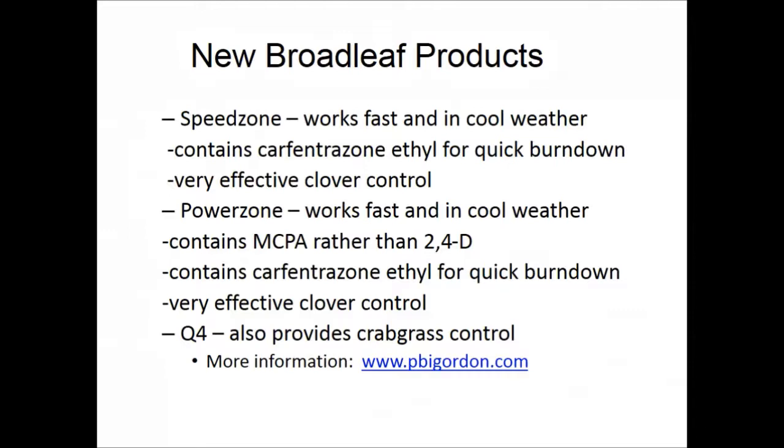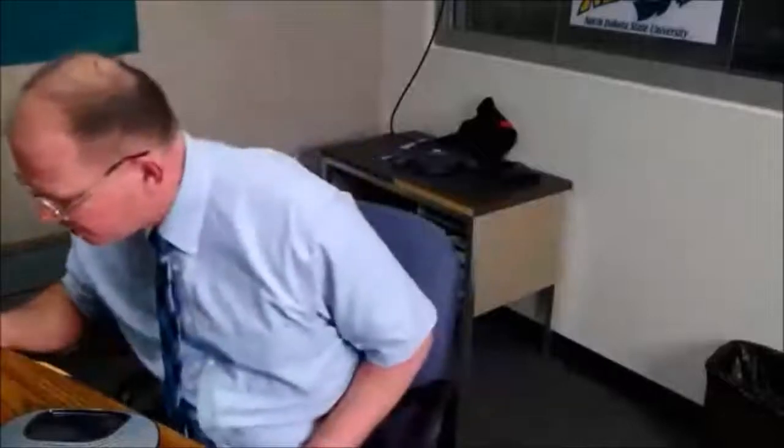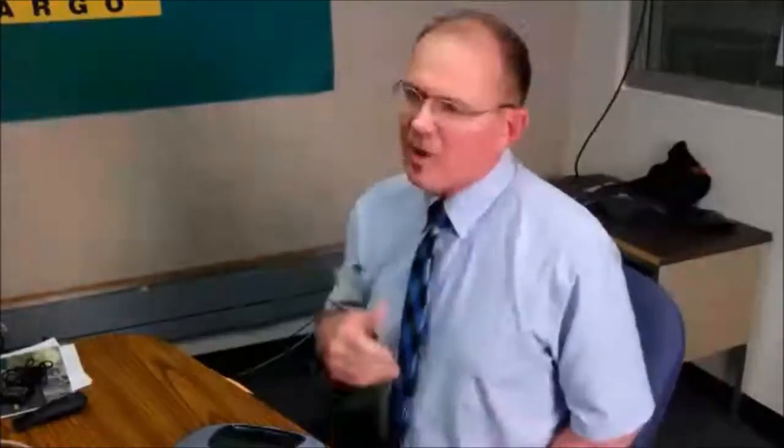Power Zone uses MCPA instead of 2,4-D for communities that restrict 2,4-D. Q4 combines broadleaf weed control with a crabgrass killer. Now moving to Q&A: for mowing height, Kentucky bluegrass should be mowed at two to two-and-a-half to three inches; fescue at three to four inches. For vole runway damage, creeping grasses like Kentucky bluegrass and creeping red fescue will fill in naturally; bunch grasses like tall fescue will not.